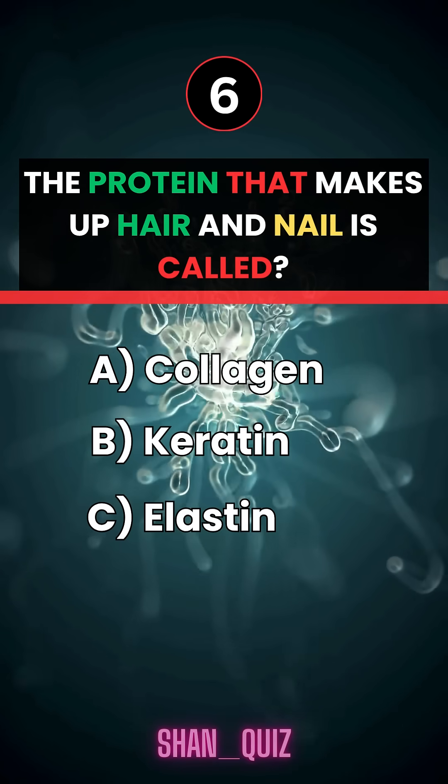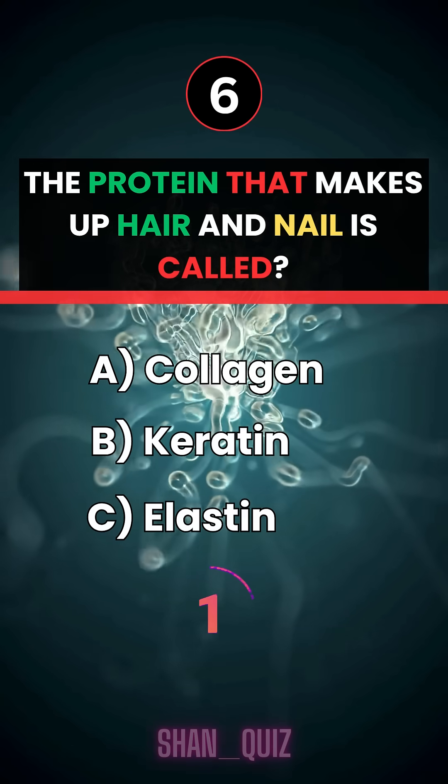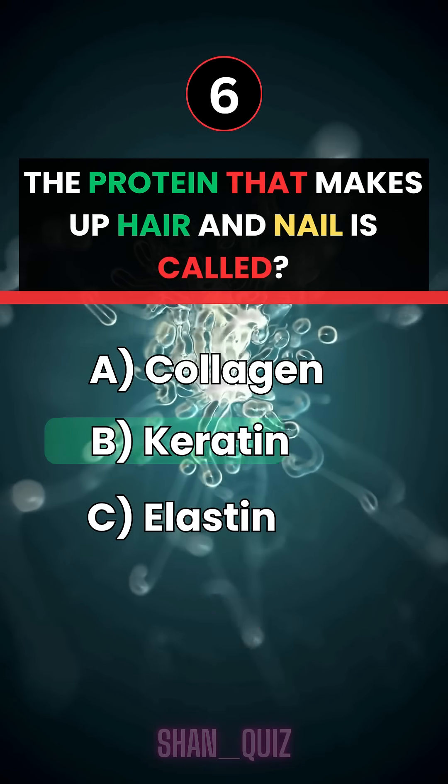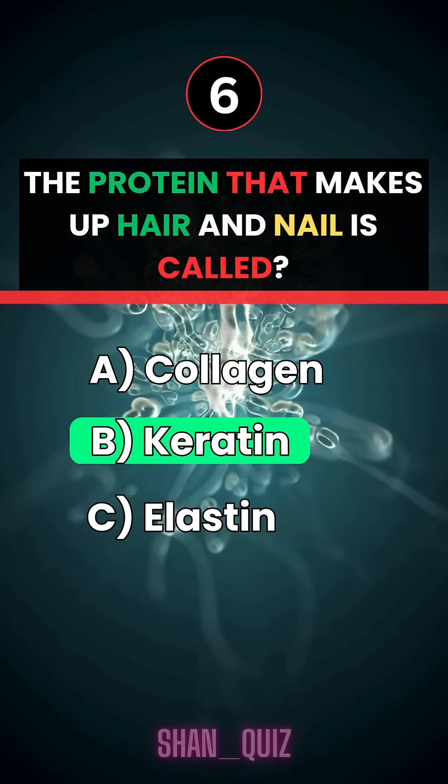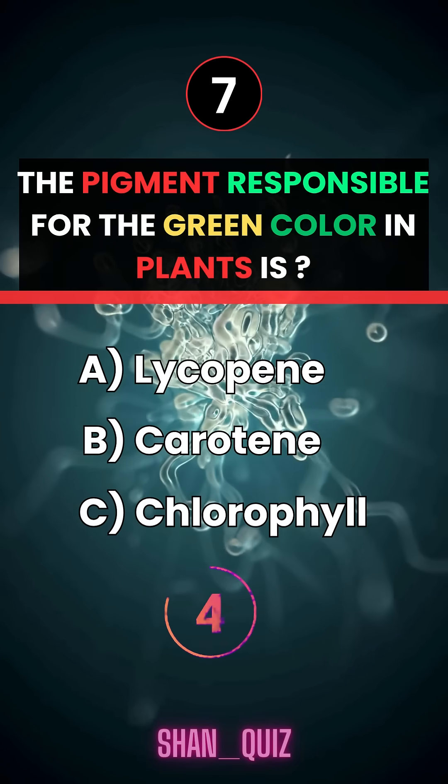The protein that makes up hair and nails is called... Answer B, keratin.